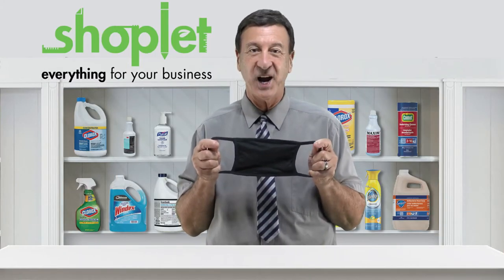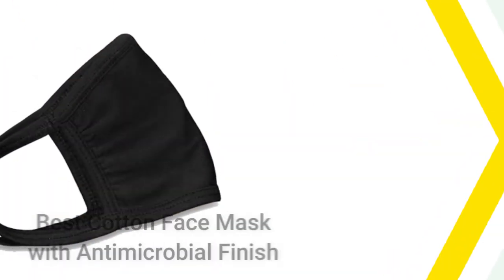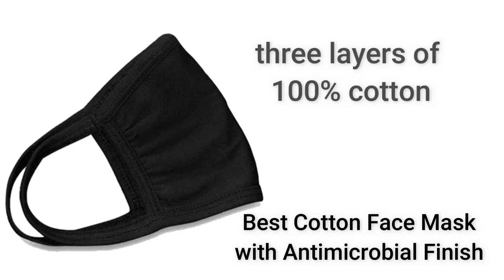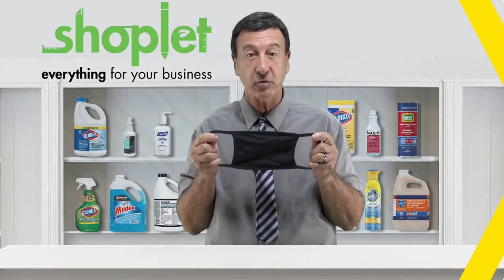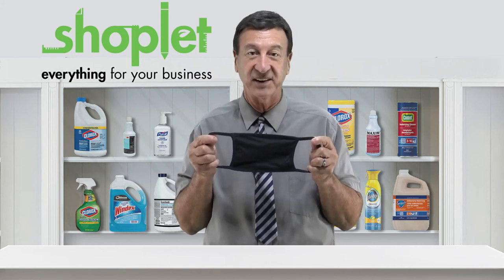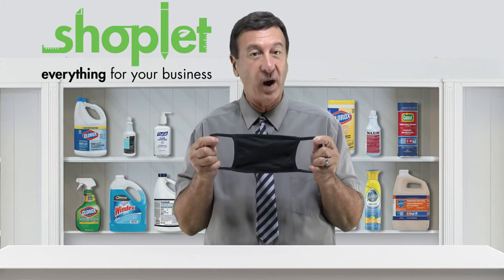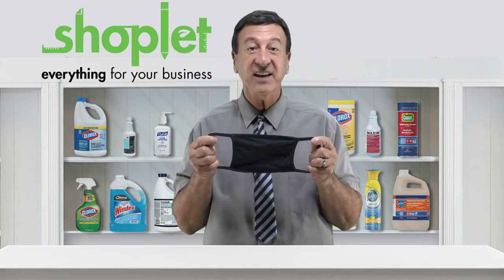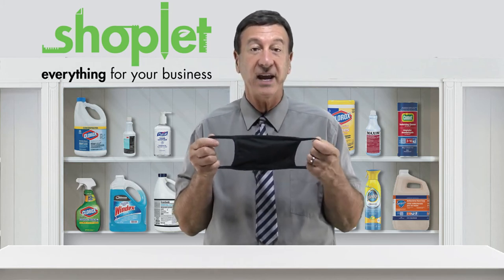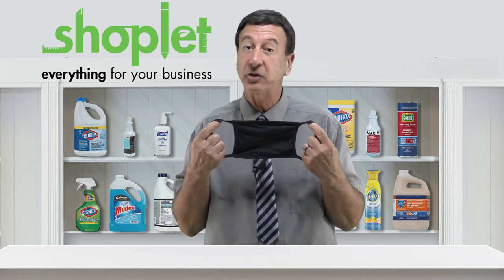Hi there, Frank here from Shoplet. Today I have for you the best cotton face masks around. These masks are constructed with three layers of 100% cotton along with an antimicrobial finish to protect the mask from airborne germs and bacteria. They are skin friendly, breathable, and machine washable over and over. These are the best three-ply masks, which do surpass the CDC recommendations calling for at least two layers of washable breathable fabric.